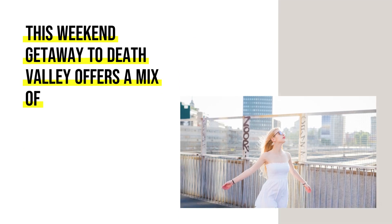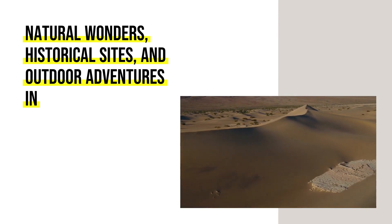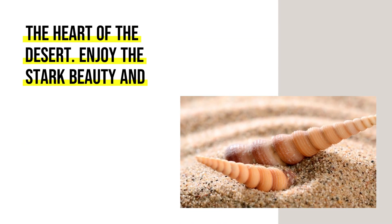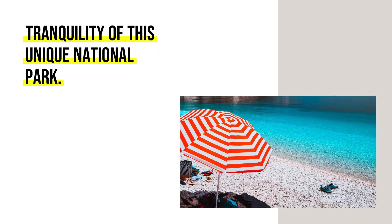This weekend getaway to Death Valley offers a mix of natural wonders, historical sights, and outdoor adventures in the heart of the desert. Enjoy the stark beauty and tranquility of this unique national park.